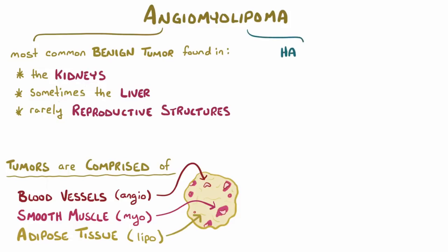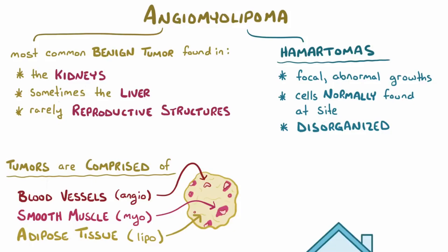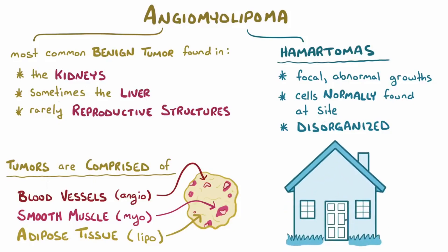Angiomyolipomas are often described as hamartomas, which means that they're focal, abnormal growths of cells which are normally found at that site, but are disorganized. It's a bit like a house with a front door that can't be reached — it's the right part for the structure, but it's not organized in the right way.